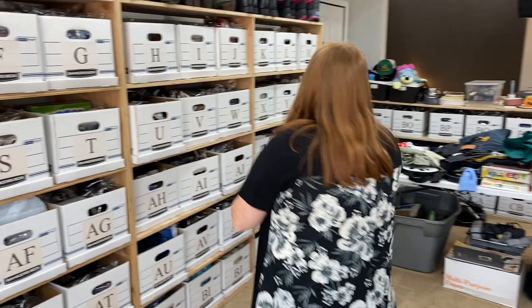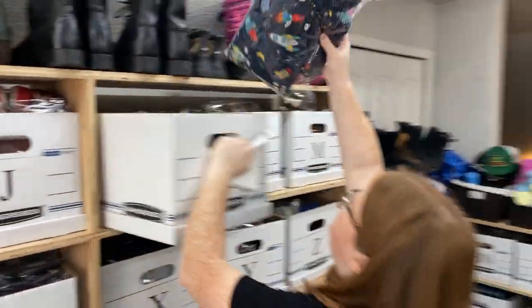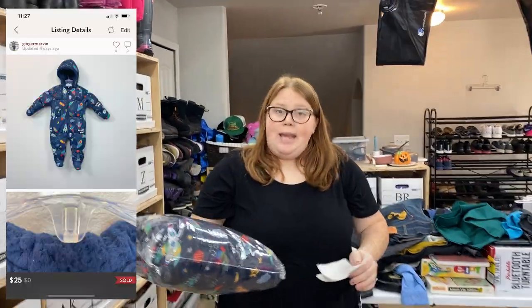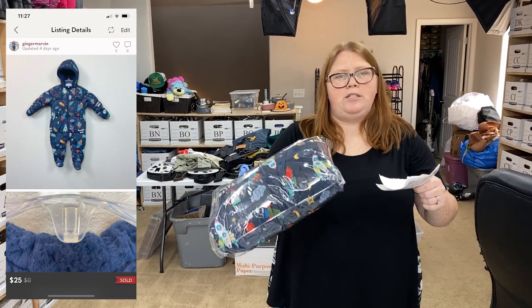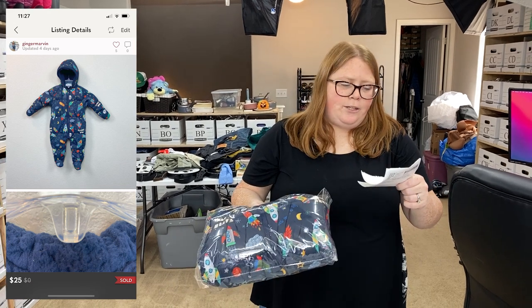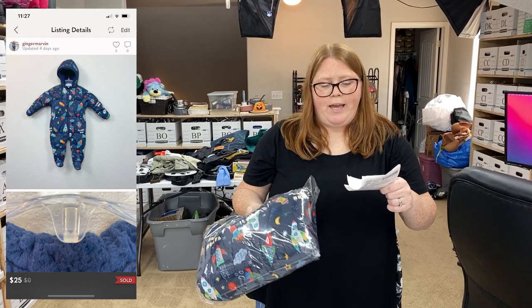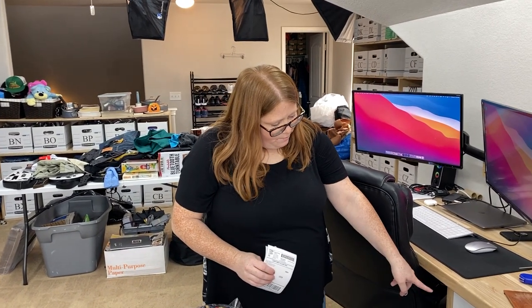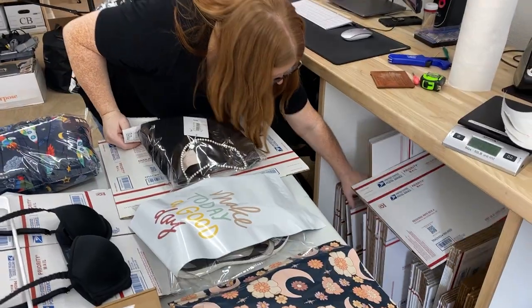Box K. This is the brand Next — just a little snowsuit for a baby. It sold for $25 on Posh; that was an offer I accepted. I've had this listed a while, but I listed it kind of at the end of last winter, and now that we're coming into a new winter, I had $3.99 into that. This is kind of bulky so it won't fit in a flat. I might actually put it in a shoe box — a regional box, probably. The regional boxes are good.